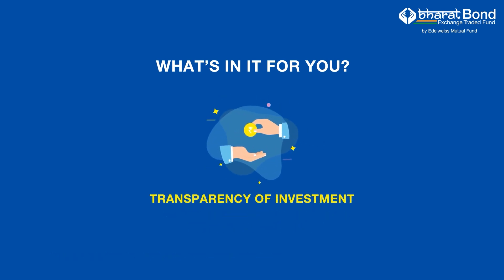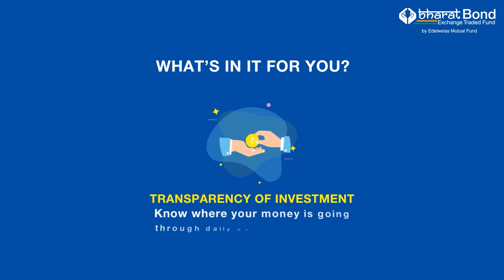Transparency of your investment. The fund seeks to track investment results of the independent index and invests in the constituents of the respective index. You know where your money is invested.